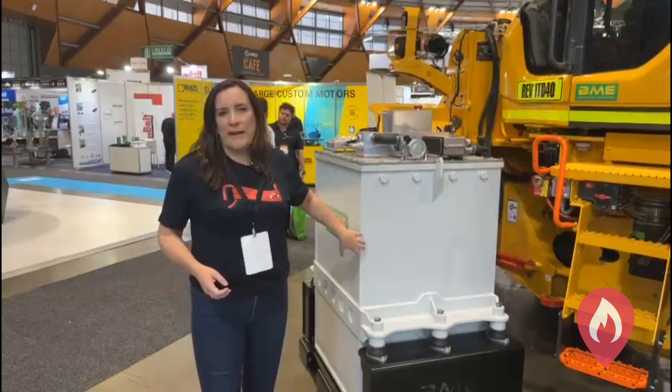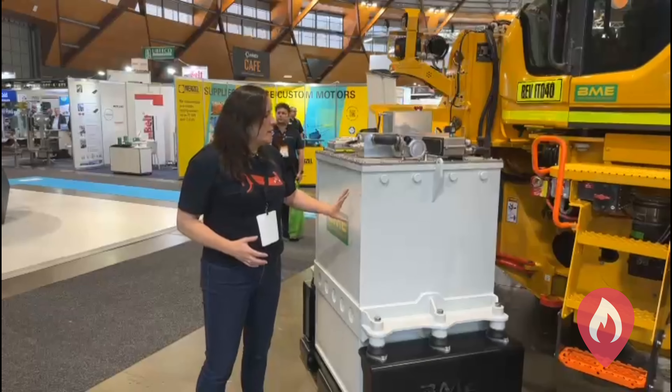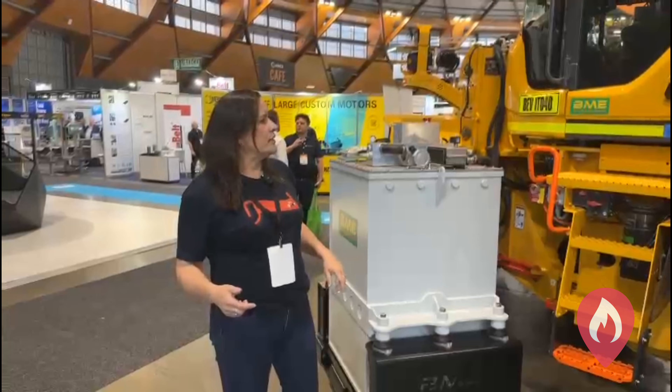So this is what the battery pack looks like. This is one that's obviously out of the vehicle itself. This is our battery pack in here — it sits in the rear of the vehicle and we'll show you what that looks like.